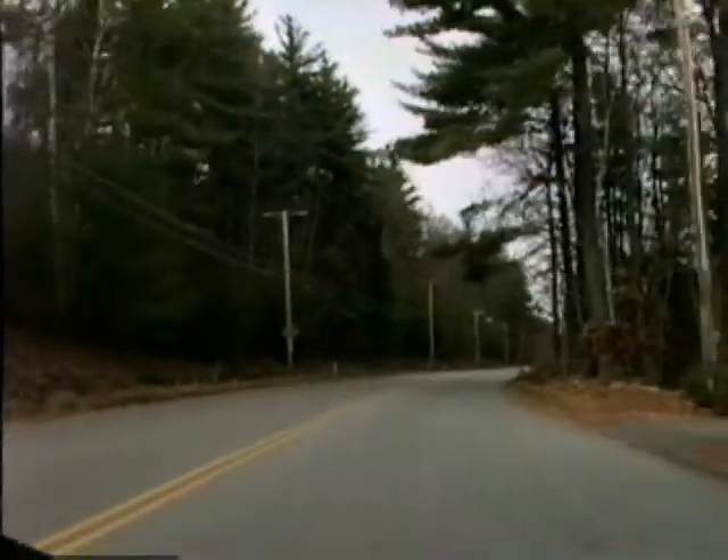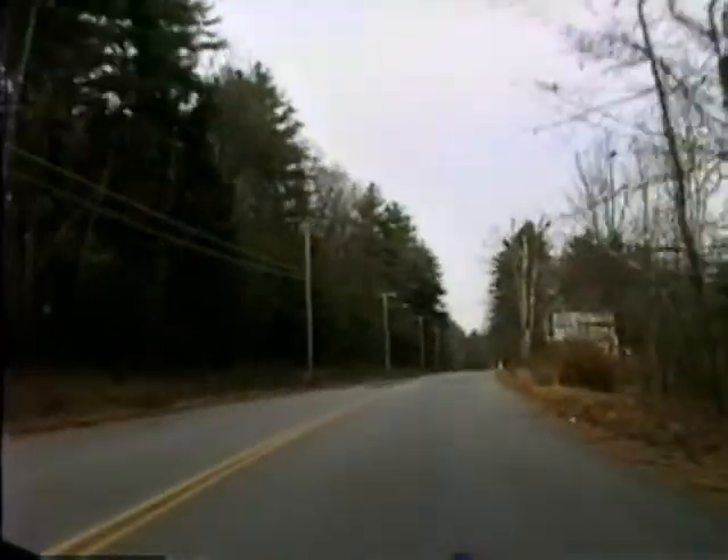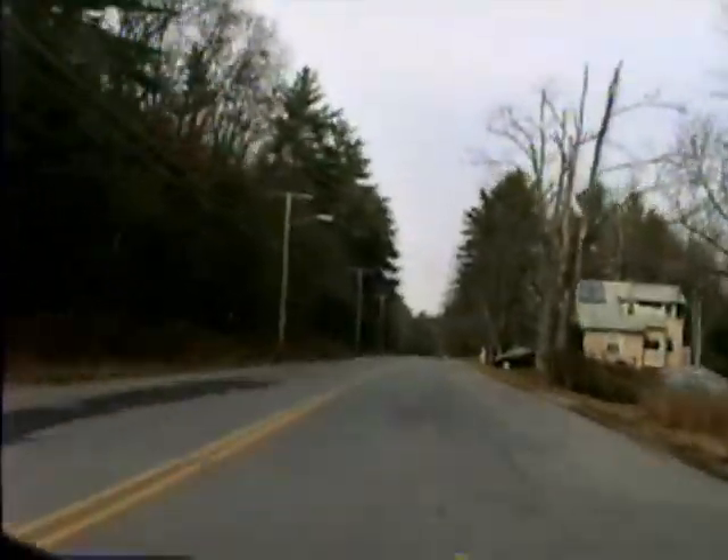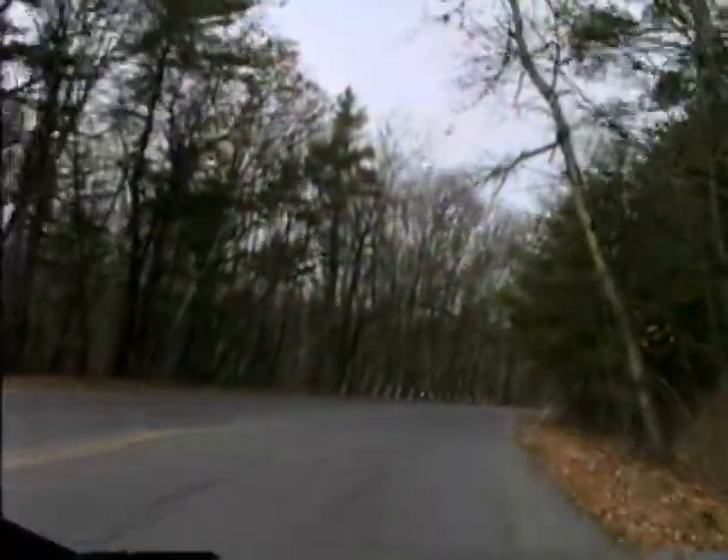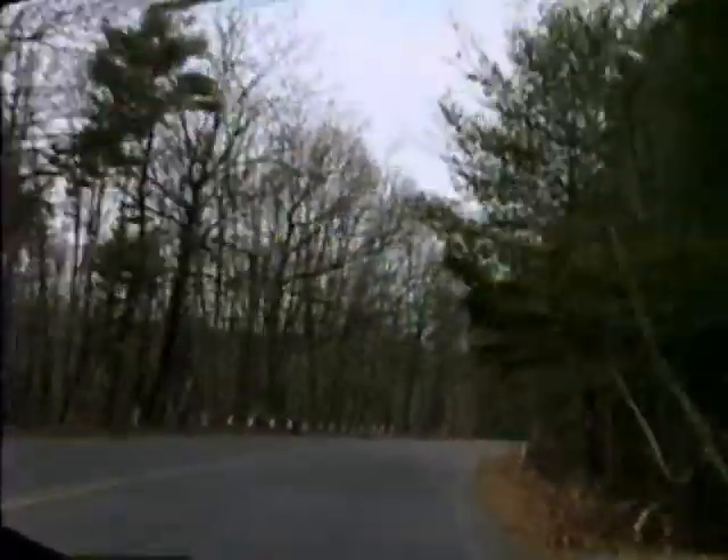You can tell from the wind noise that we're riding a motorcycle. This is the first edition of Inside Fitchburg on a Motorcycle.